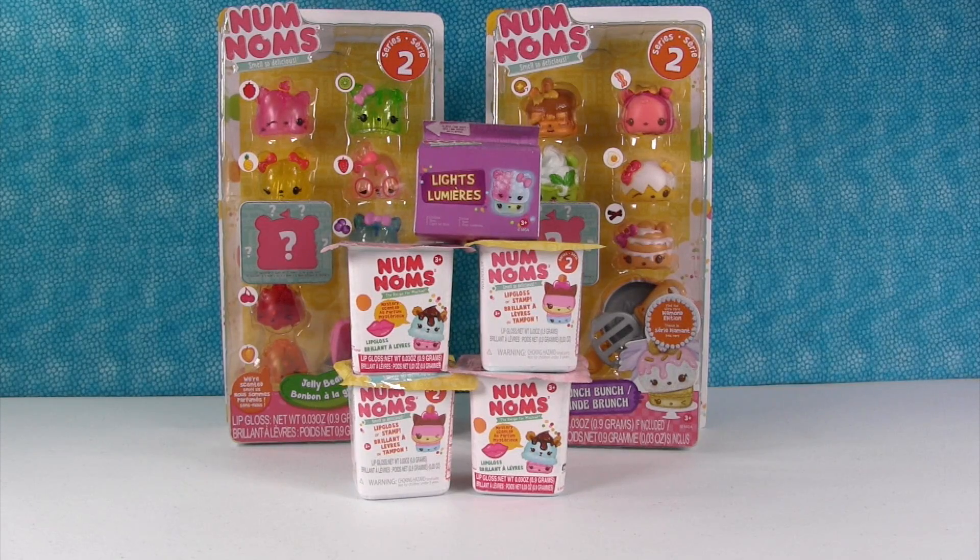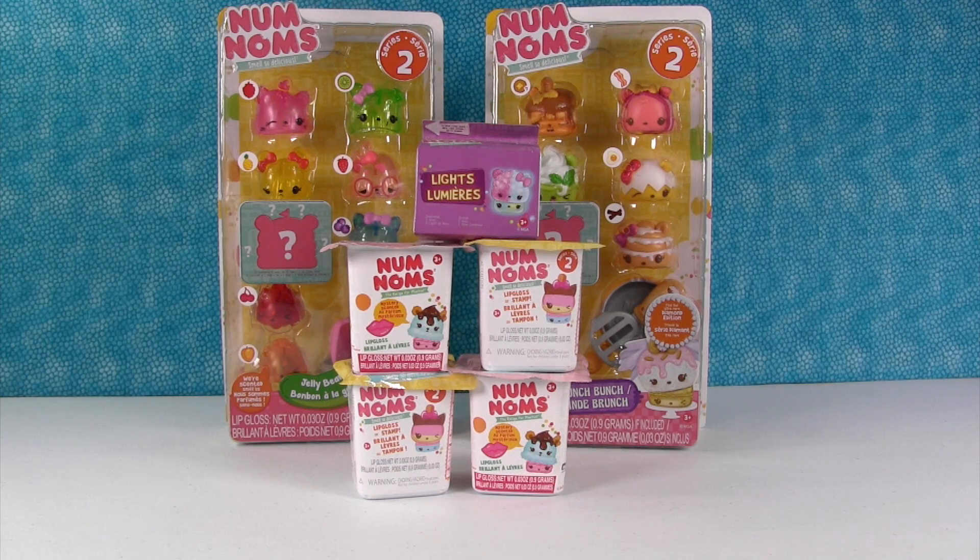Hey guys, it's Shannon. And Paul. And the Num Noms. You know we love the Num Noms, and the Num Noms love us — and you. And they smell good too. Hey, I made a rhyme!